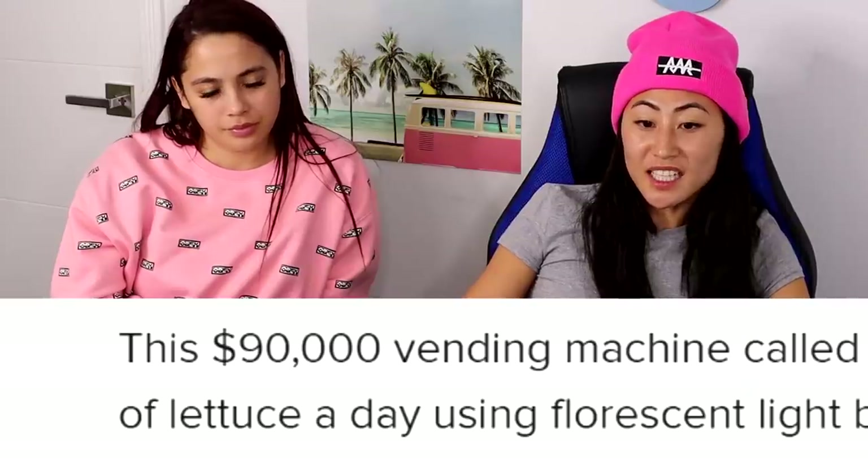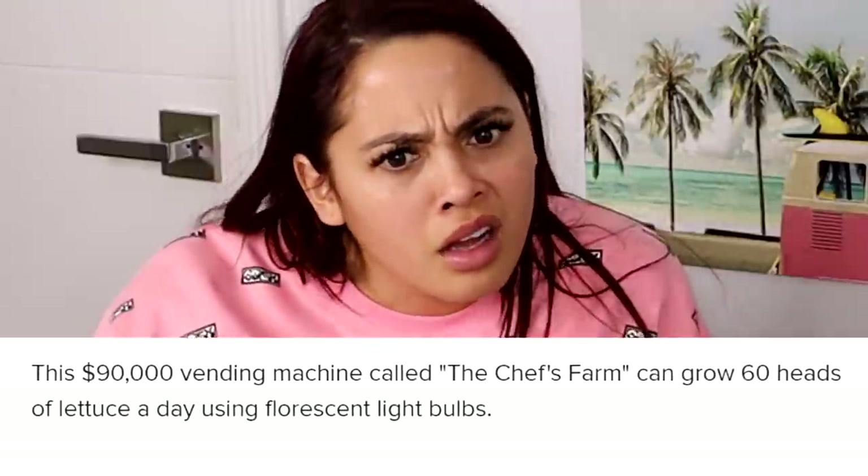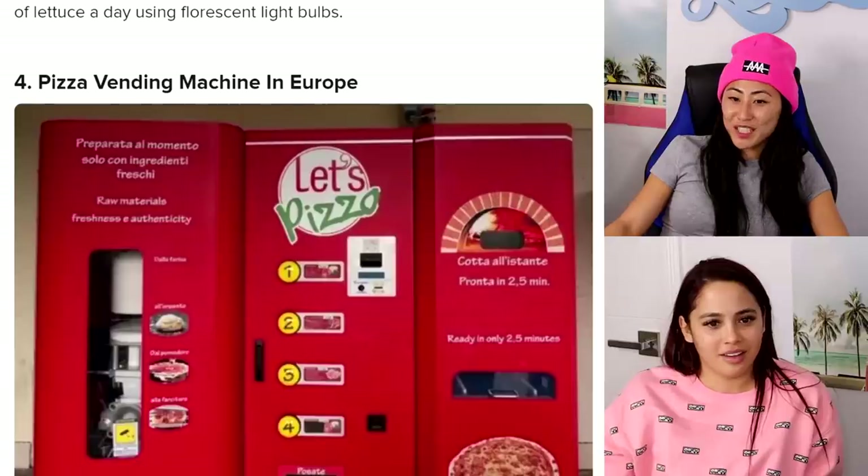A $90,000 vending machine called the Chef's Farm can grow 60 heads of lettuce a day using fluorescent light bulbs. How does it grow it in a day? Apparently the fluorescent light bulbs can do it. We should try to grow lettuce in a day!